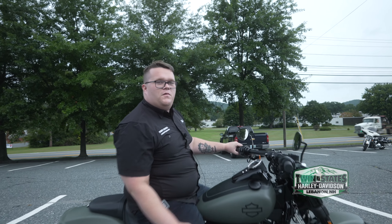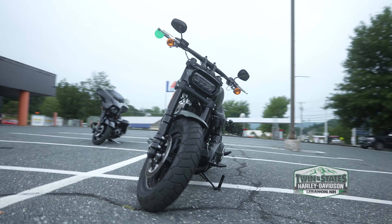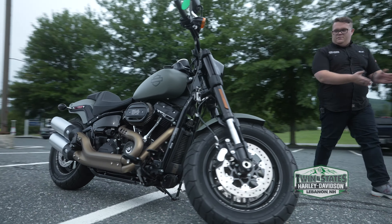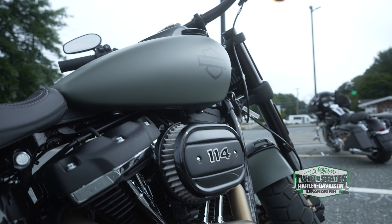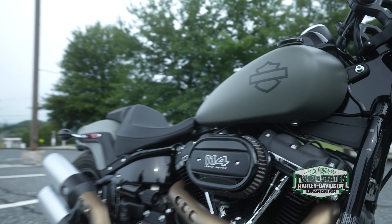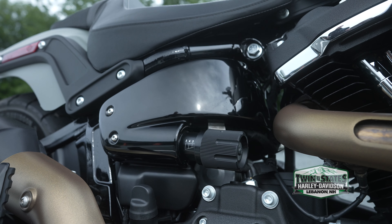Good morning guys, this is Noah with Twin States. Tyler Davison — we have a pre-owned 2021 Fat Bob in Deadwood Green, the denim color. 114 Milwaukee 8, adjustable suspension. The Softail lineup is one of the best lineups for comfort.